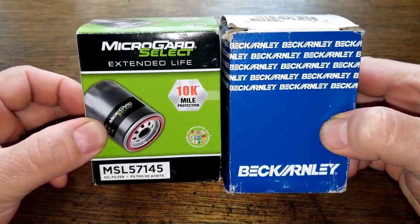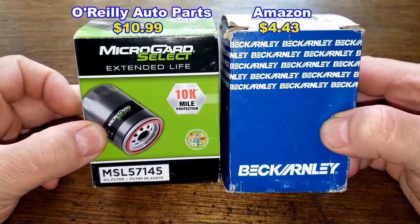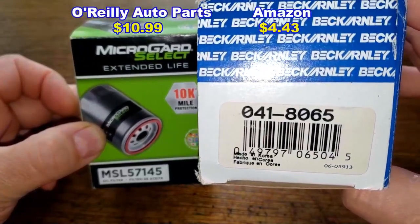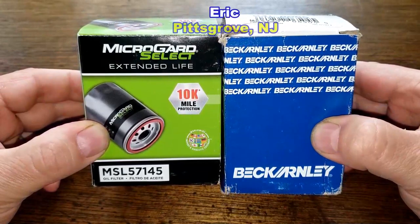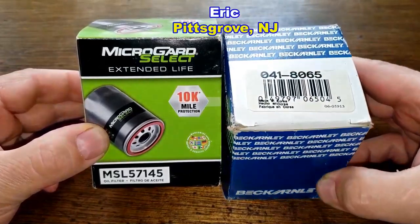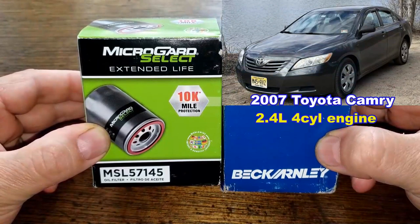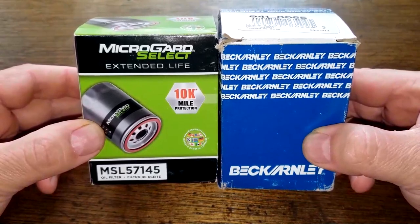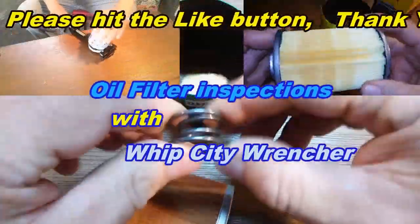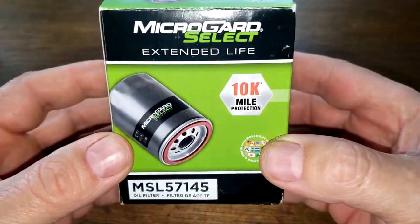Today we'll be opening up the Micro Guard Select oil filter number MSL 57145 and the Beck Arnley oil filter number 041-8065. These were sent for free by a generous viewer named Eric from Pittsgrove, New Jersey. These oil filters fit Eric's 2007 Toyota Camry with the 2.4 liter four-cylinder engine, and these two filters are going to duke it out to see who the winner is.